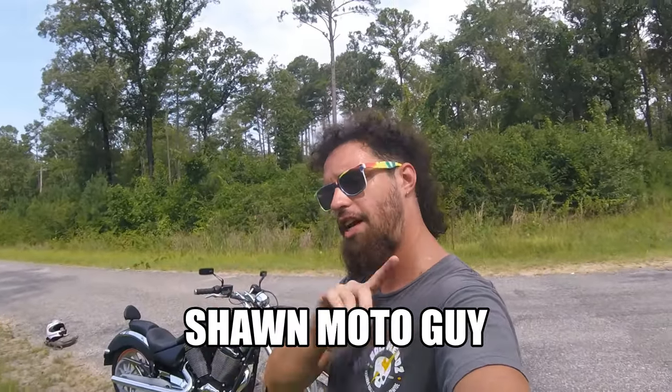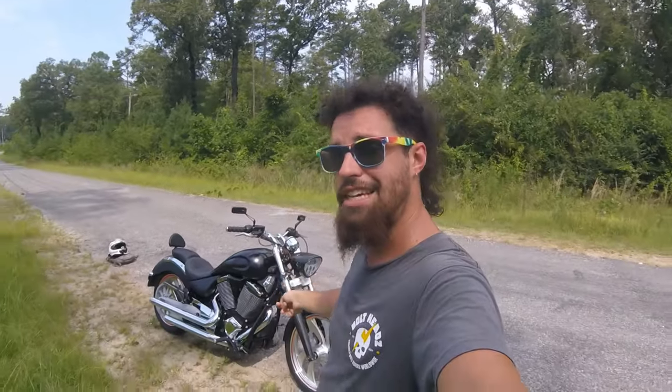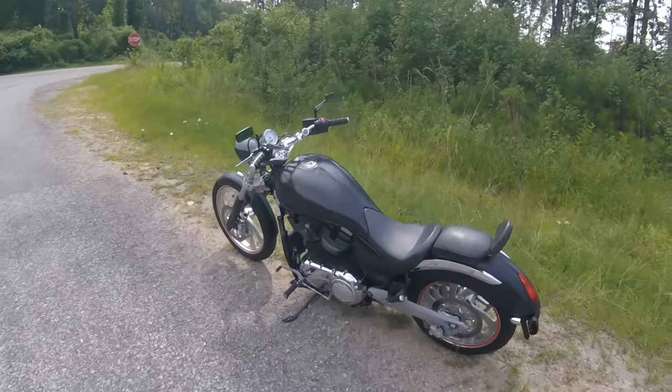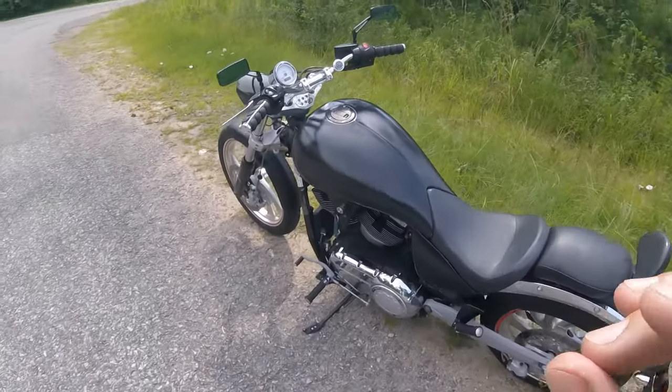I also want to take this time to shout out SeanMotoGuy — his channel name right here and also a link to his channel in the description below. This is his motorcycle right here. He let me borrow it for the day to make this video. One last thing before we get on this bike and ride — let's go ahead and let you guys hear that sweet, sweet Freedom V-Twin sing, baby.